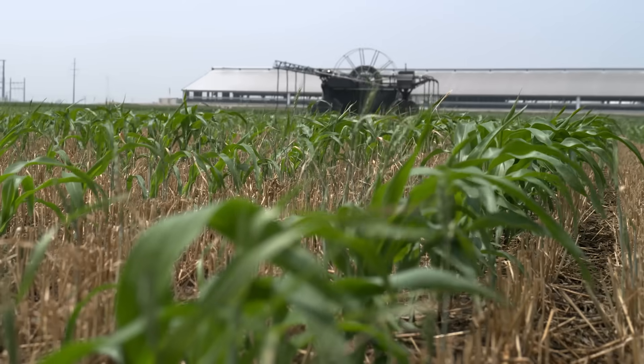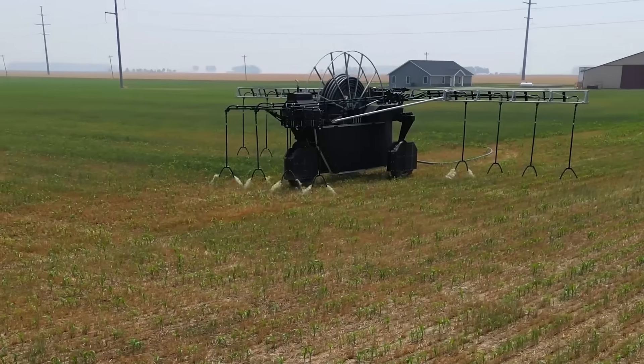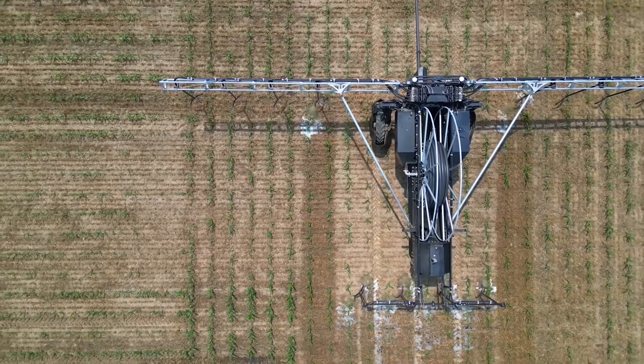One of the things we've been working with is a newer technology that allows us to apply the manure and water on a growing crop, and that's really exciting for us because it will almost immediately allow those growing plants to capture those nutrients.